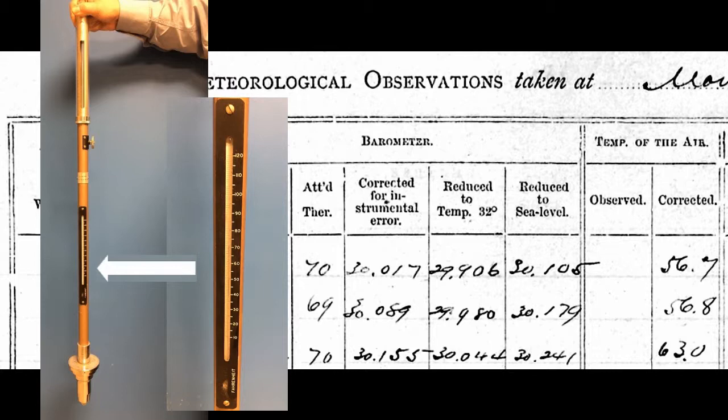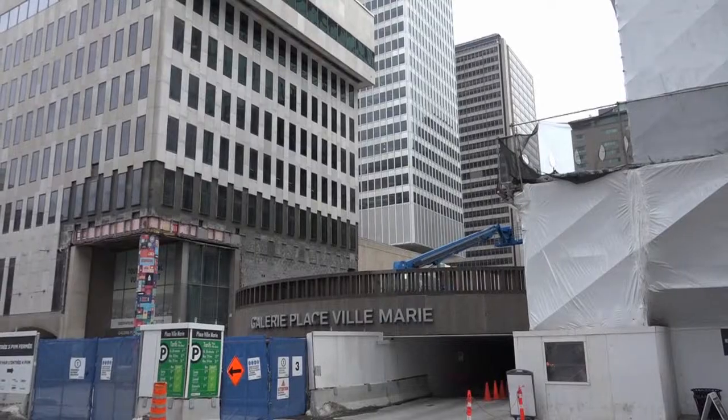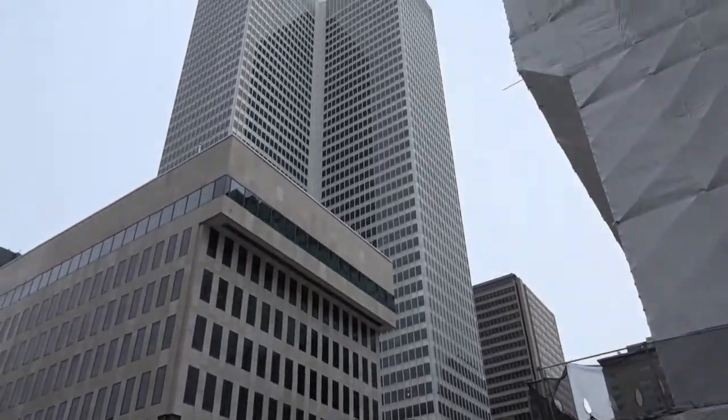This gives us the actual station pressure. But to combine or compare pressure measurements from multiple locations, another factor must be accounted for: altitude.